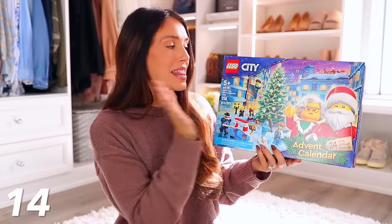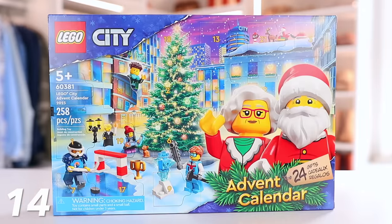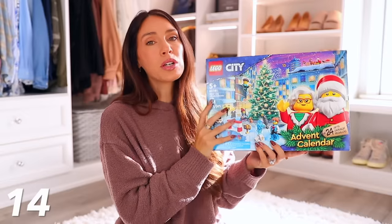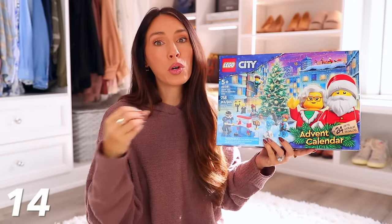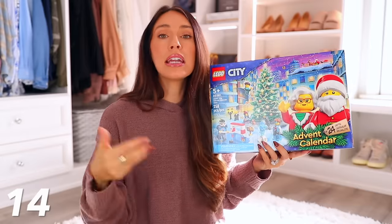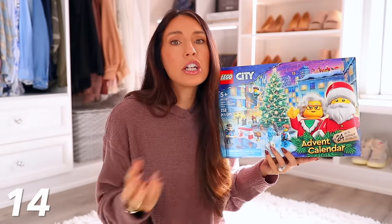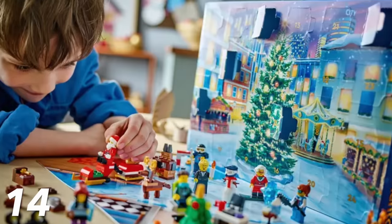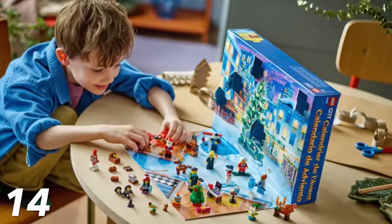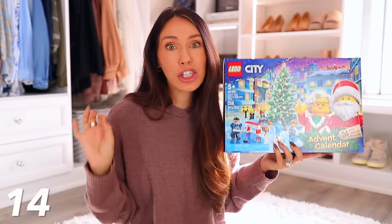Another gift idea for a kid would be this Lego advent calendar — it's only $35, which is such a good price for a big Lego set. This is something you would give to them before Christmas, because there is a section for every day in December leading up to Christmas. Maybe every morning or every night after dinner they can open it and get a Lego piece to play with, which is really fun and different. It's very Christmassy.